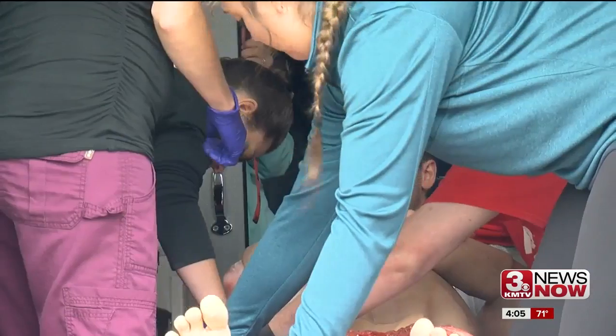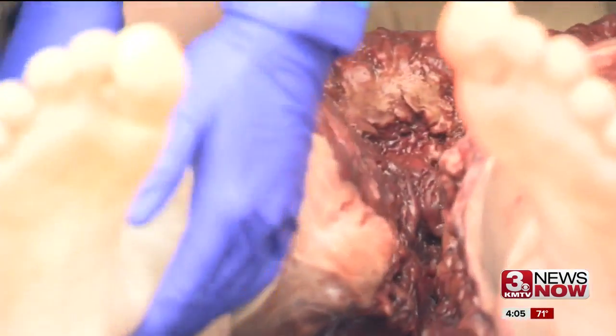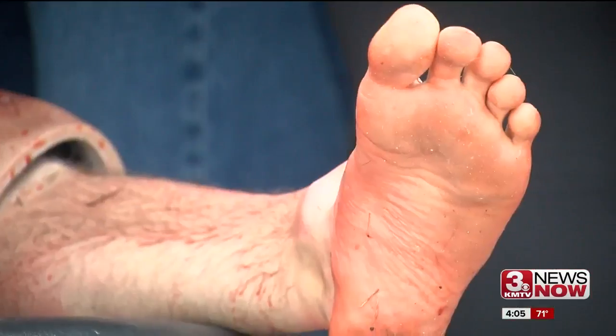It's hard for you to breathe. On three — one, two, three. These are injuries they see every day in the ER. Being able to do it in an environment that's controlled gives them an idea of how to best go about things, so when it happens in real time they have a better understanding of how to proceed.